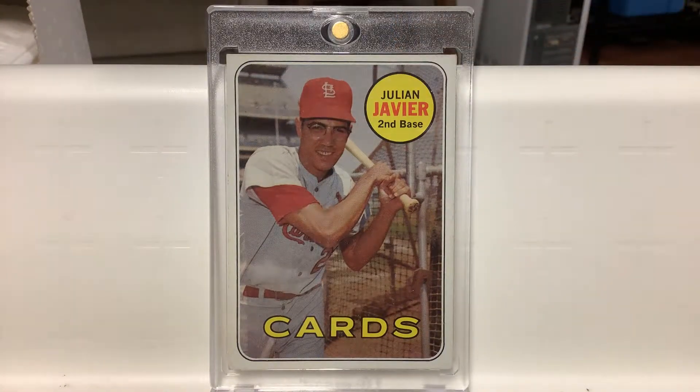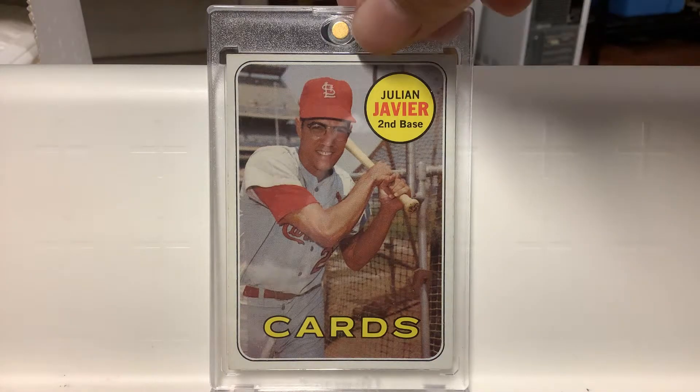Another card that reminds me of my youth — a very cool card of Julian Javier, second baseman. I love the '69 set. Very nice. I love the yellow and the red together on all these.